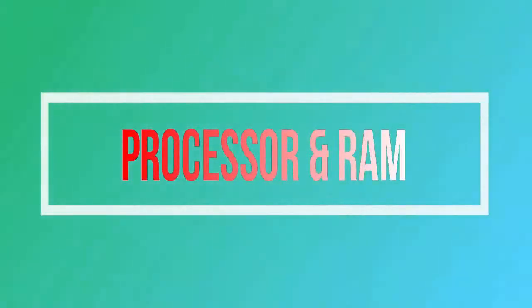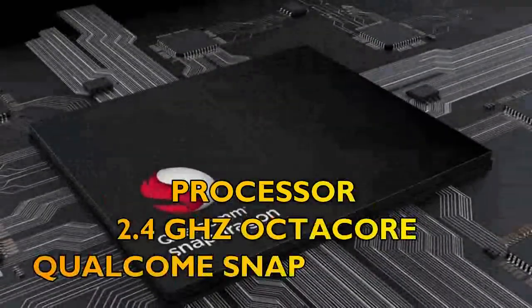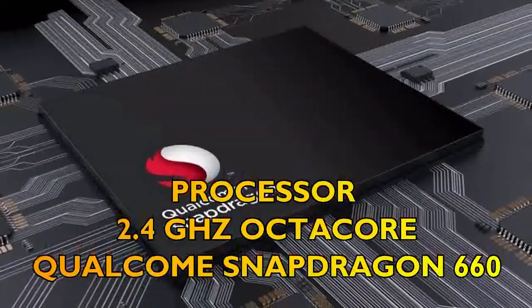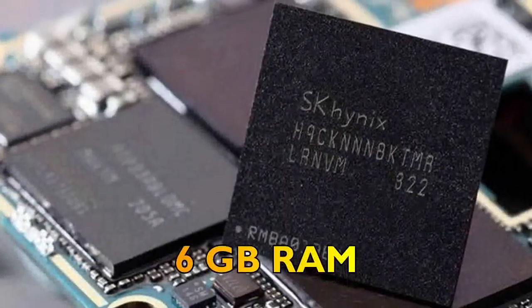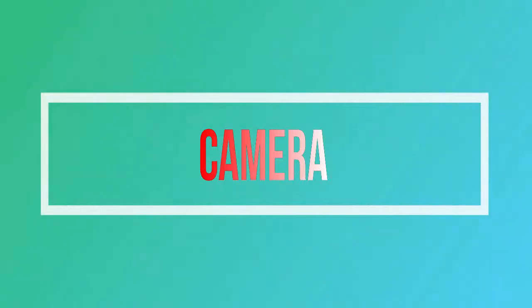Thirdly, let's talk about the processor and RAM of Nokia 7 Plus. The processor is going to be a 2.4 GHz octa-core Qualcomm Snapdragon 660, whereas the RAM will be 6 gigabytes.